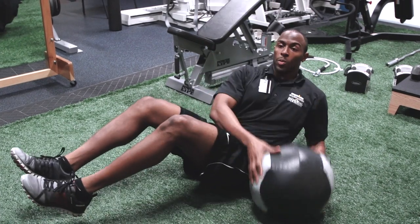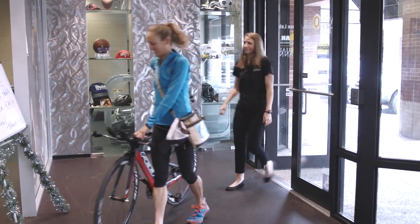We're here at the Ironman Sports Medicine Institute Human Performance Lab today. We are a small specialized team of people and we offer all of our services to any athlete. We're excited because our pro triathlete Kelly Williamson is coming in to do some testing.